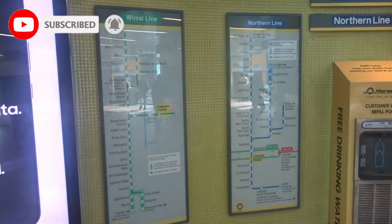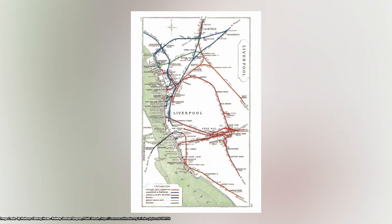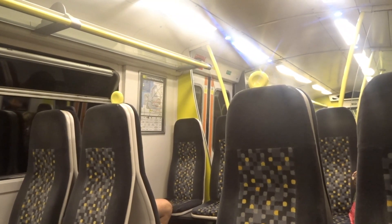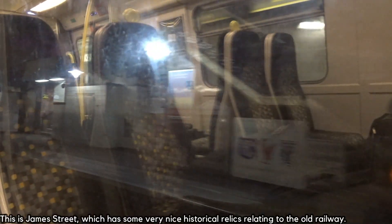Founded in 1977, Mersey Rail was formed by linking multiple electric railway lines together and running them through tunnels under Liverpool and Birkenhead. These were segments of the Mersey Railway, Cheshire Lines Committee Railway, Lancashire and Yorkshire Railway, the Wirral Railway, and the Birkenhead Joint Railway, which were pieced together to form the system we have today. The system makes use of the Mersey Railway tunnel built in 1886, which was the first tunnel built under the river.